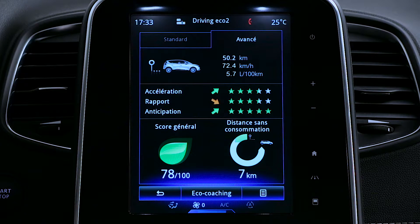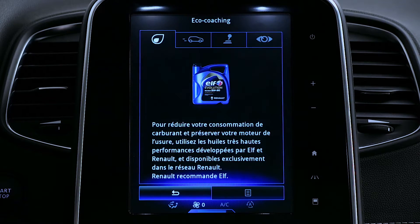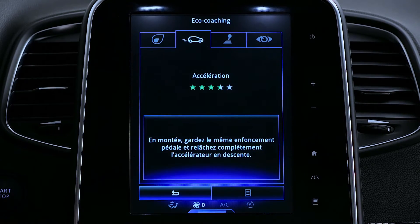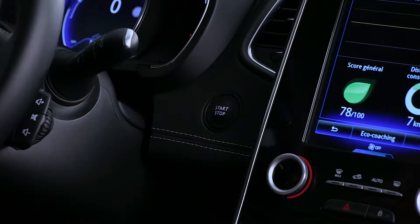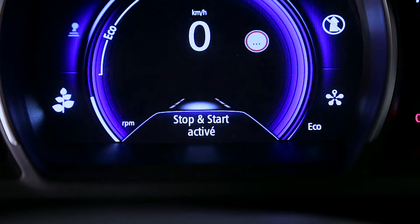When the engine is switched off, a trip report displays all of the information concerning the last trip. The system gives an overall score to the driver and provides eco driving advice. The stop-and-start system activates on starting; the function deactivates or reactivates accordingly.